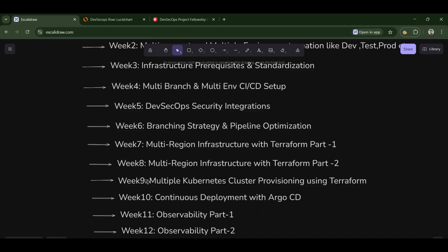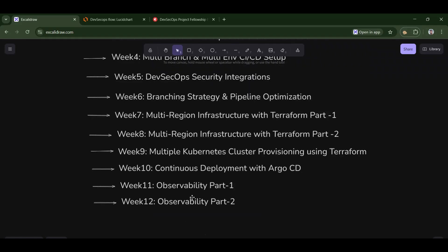In week nine, we will provision a Kubernetes cluster using Terraform — specifically an EKS cluster. Then we will deploy an application using Argo CD into the Kubernetes cluster. We will also make sure observability comes into the picture, using tools like OpenTelemetry and eBPF, ensuring our project has 99.99% uptime.